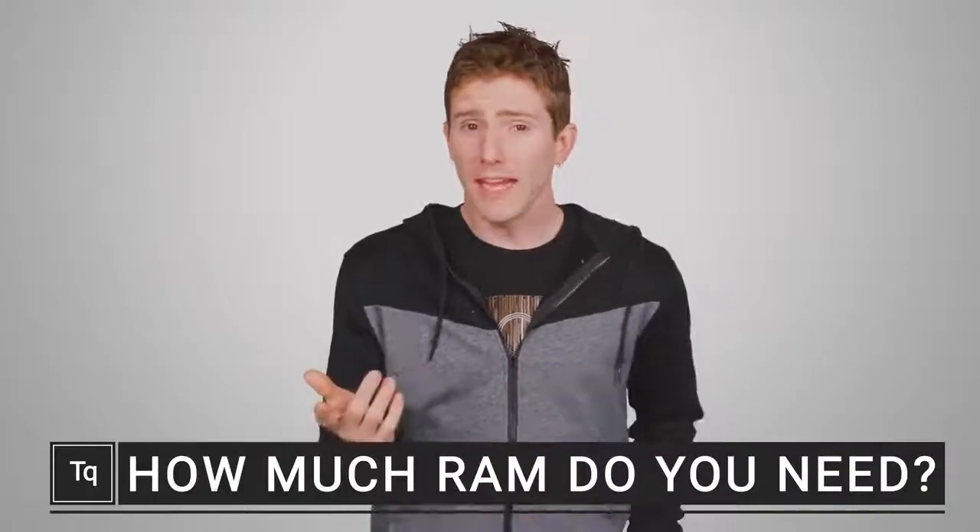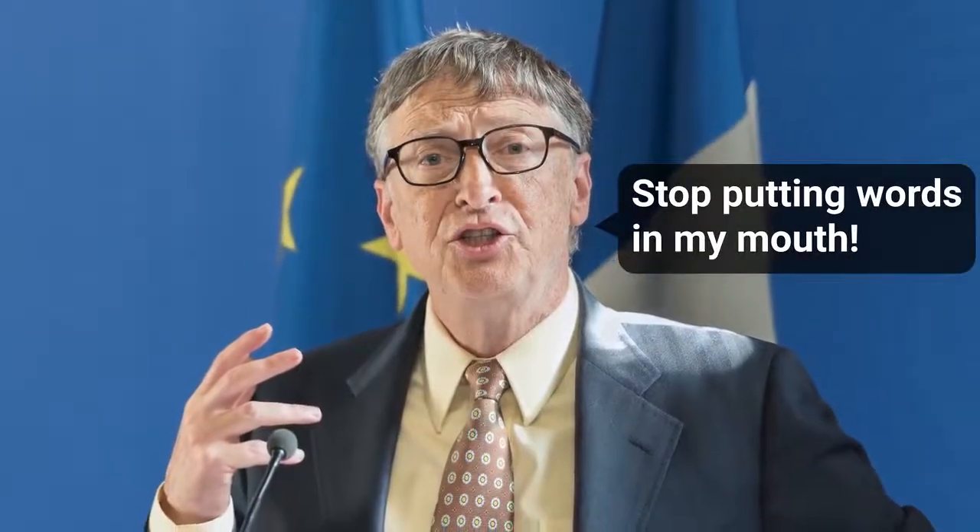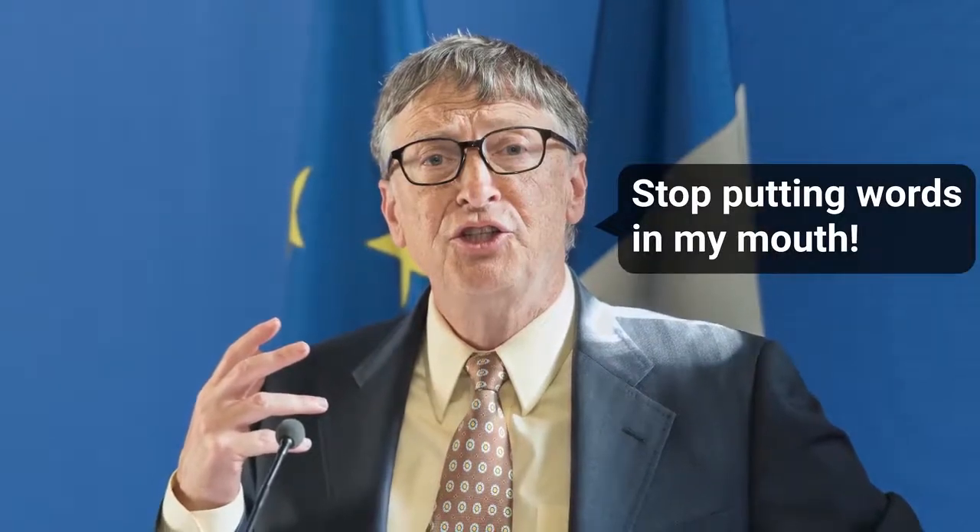There's a quote often attributed to Bill Gates that goes something like, no one would ever need more than 640 kilobytes of memory in their computer. Well, turns out he never actually said that, but it got us wondering: how much RAM do you actually need in modern times?